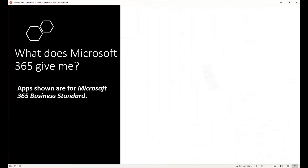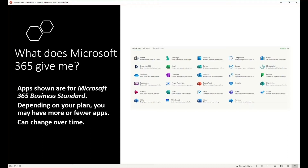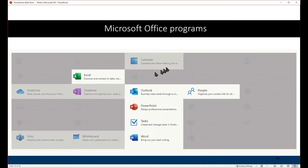So what does Microsoft 365 give me? There are a bunch of apps that come with it. I've done a screen capture of my subscription — depending on your plan you may have more or fewer apps shown, and this can change because Microsoft is always adding and removing things. The Office programs you're used to seeing include Excel, Outlook, PowerPoint, and Word. Tasks is your to-do list in Outlook, and People is what they're calling Contacts.